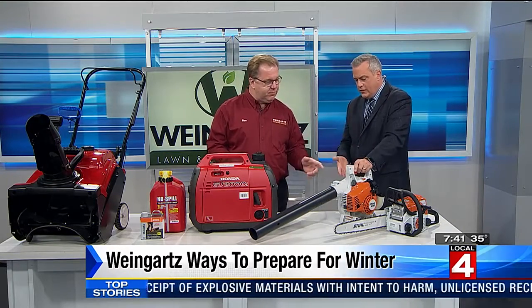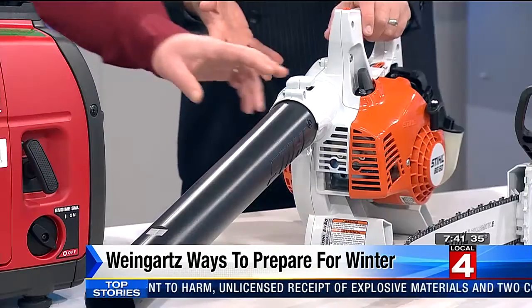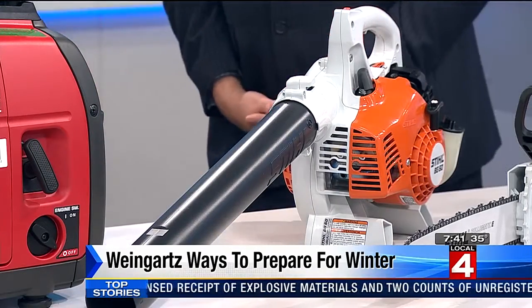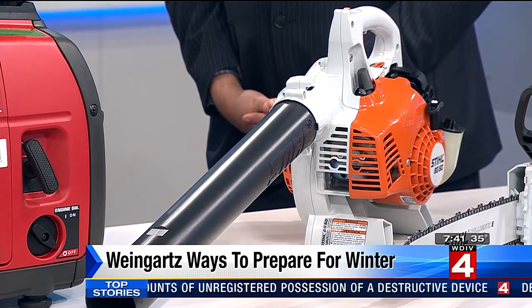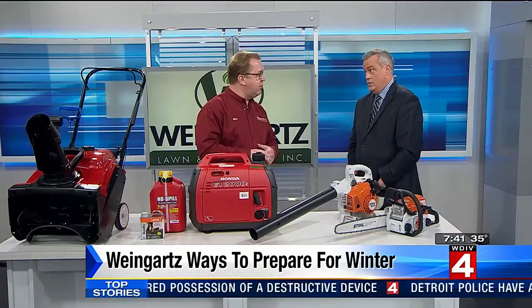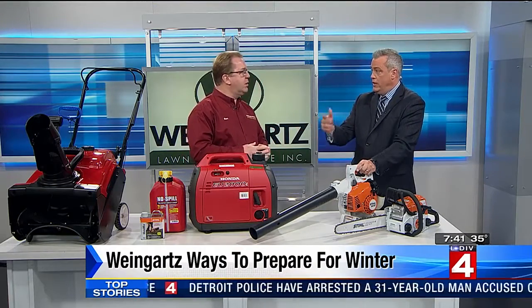A lot of folks have been utilizing leaf blowers this fall, but what does this have to do with snow? Well, you can add attachments — gutter cleaning attachments. You want to make sure your gutters are cleaned out, because if you don't, the water can't flow through your gutters. You can get some ice buildup on the roof and cause possible roof damage. So you can get up there very safely, blow it out, and then sweep it up.